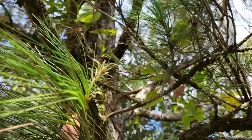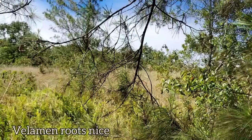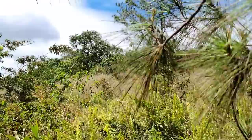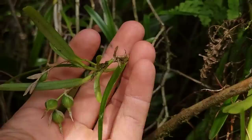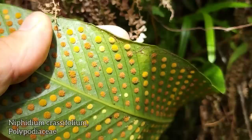Incredible. Nice five-needled pine — one of the white pines. There's your velamen roots — like white velvet. Looks like this land might have been cleared at some point. Look, there's these orchids growing a fruit — that's nice, look how big that thing is.